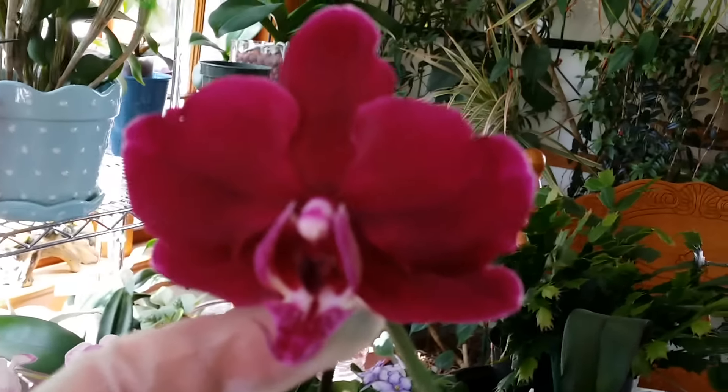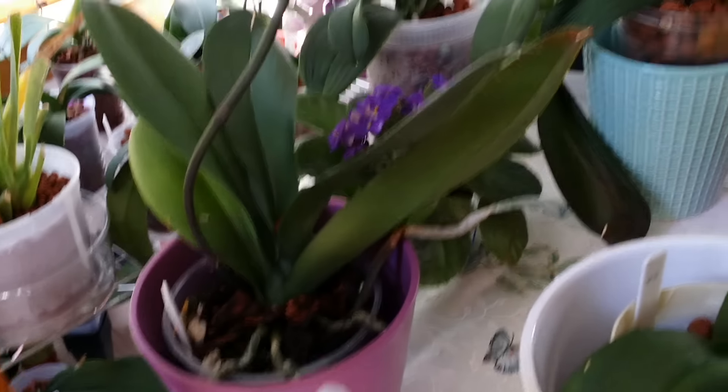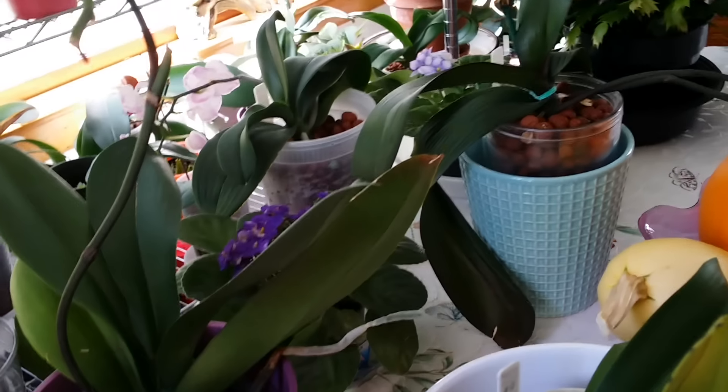This one has become the single one that survived — the rest of the blooms fell out. I'm gonna transfer her to semi-hydro too because she's leaning over there, and I don't like it that much.